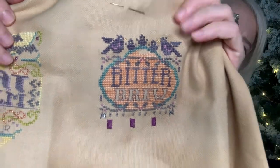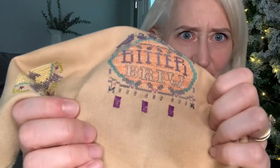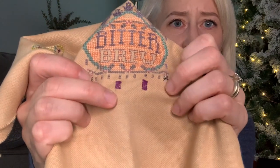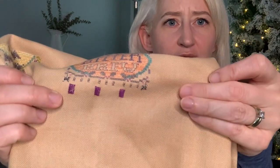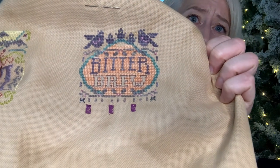Yesterday I started putting in the Sparkle Kreinik braid for the bottles, and they're stitched straight — that one makes a perfect little rectangle with the satin stitches. But these two are so wonky, and I've checked them. So before I stitch any other bottles, I'm going to stitch the row of stitches that goes underneath, hoping that will keep them from getting wonky. Otherwise they're just going to be wonky — I'm not going to redo all of those sparkly bottles, but I'm pretty happy with the progress.